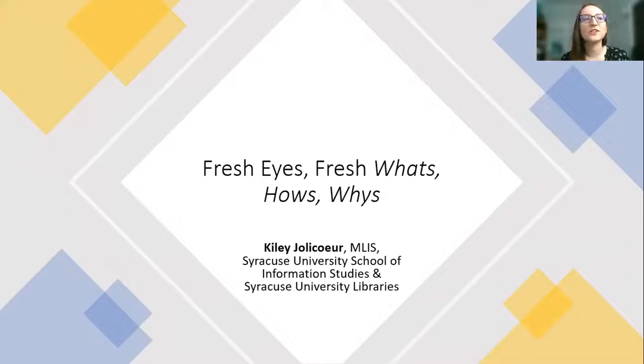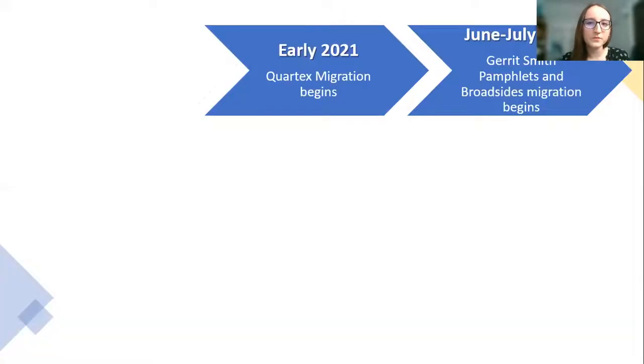My name is Kylie Jolicoeur. I'm an MLIS student at Syracuse University School of Information Studies. I also work as a graduate student assistant for the digital library program in our newly minted department of digital stewardship at the Syracuse University Libraries. I've been in this role since February 2020. I also want to acknowledge, as a member of the Syracuse University community, with respect the Onondaga Nation, the firekeepers of the Haudenosaunee, the indigenous peoples on whose ancestral land Syracuse University now stands. Syracuse University Libraries recently acquired the digital collections platform Cortex, and we began our actual migration of assets in early 2021.